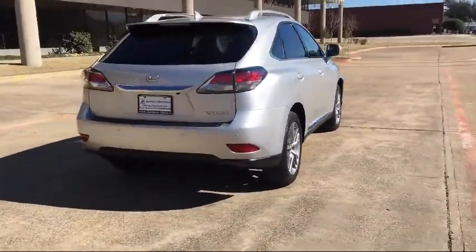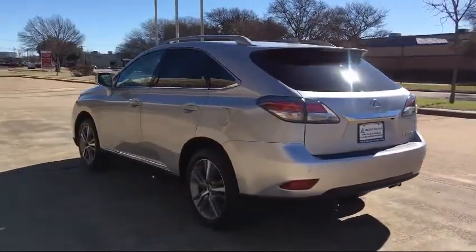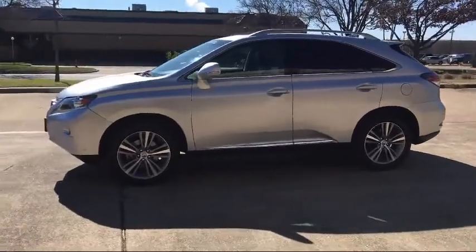Along with our terrific collection of available inventory, AutoCentrics is home to great financing options, competitive interest rates, premium vehicle warranties that anyone can afford, and most importantly, a no stress buying environment.